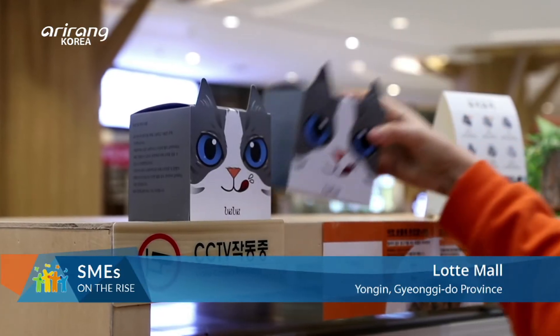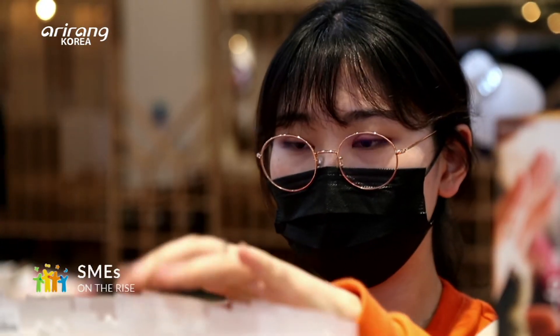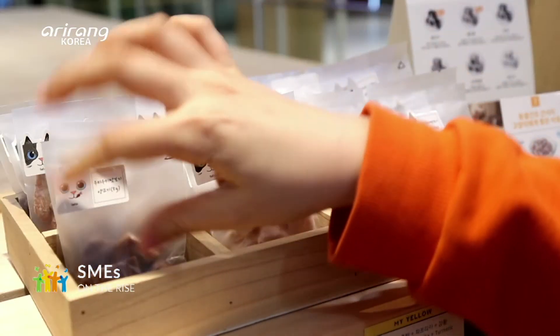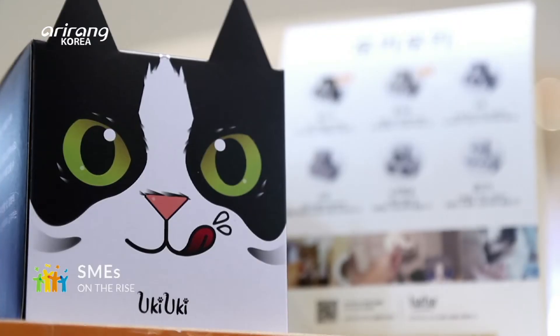This is an offline store that provides the company's products. The company has continuously expanded its offline sales networks to make better approaches to consumers.